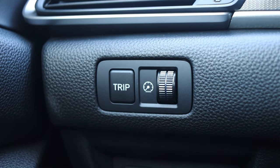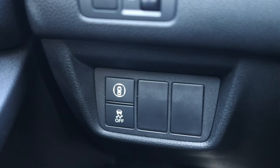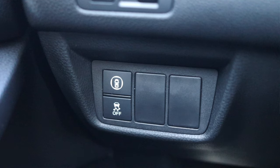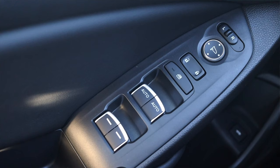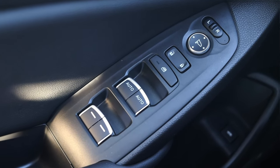To the left of me I have my trip button and gauge dimmer switch, and below that my traction control off and my bubble button. The bubble button basically turns off all of the sensors around the car — blind spot monitoring, cross traffic alert, adaptive cruise — it turns all of this off at one push of a button, essentially turning off the car's force field. On the door I have power windows, power locks, and power mirrors.